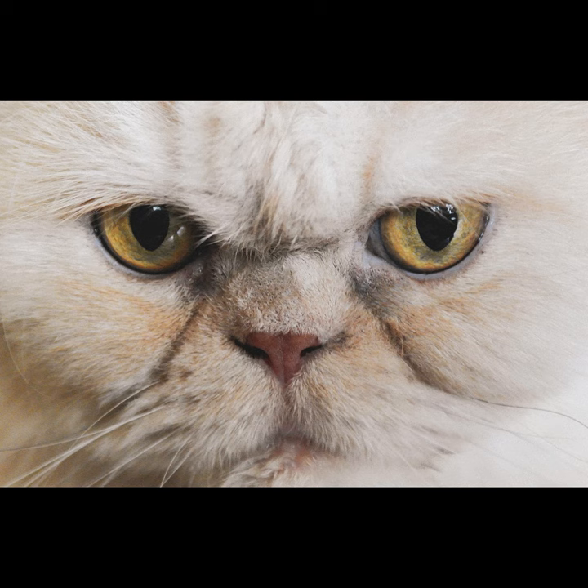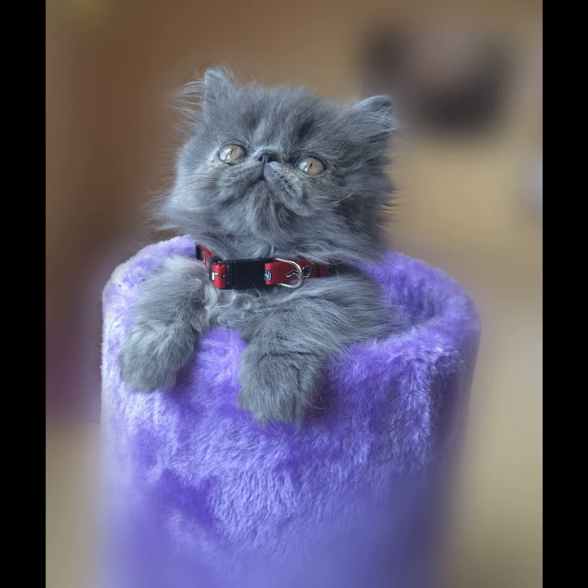Then we move on to the teacup Persian. The teacup is especially bred to stay small and cute. You have to agree, it certainly is.